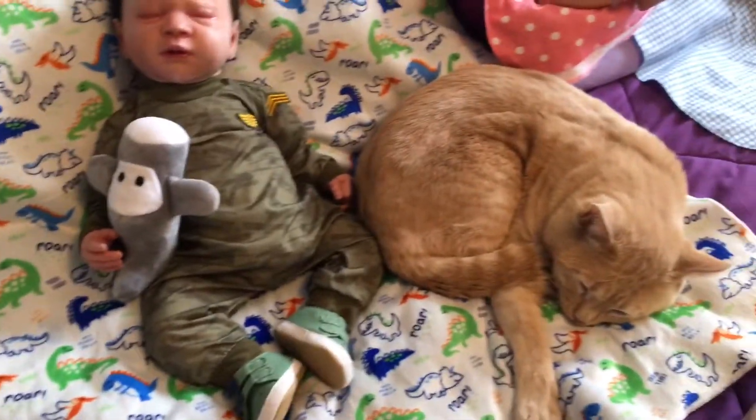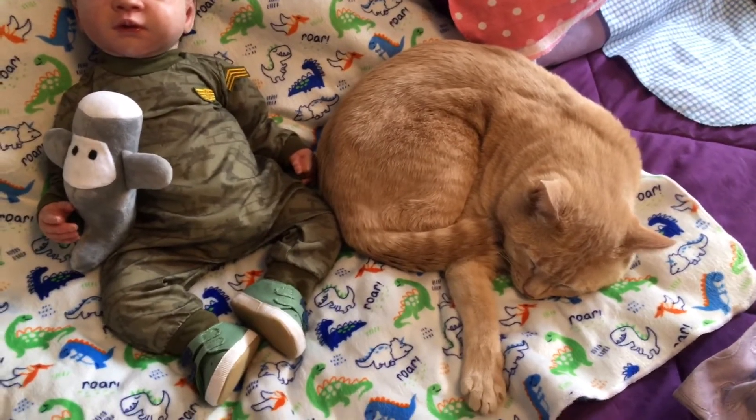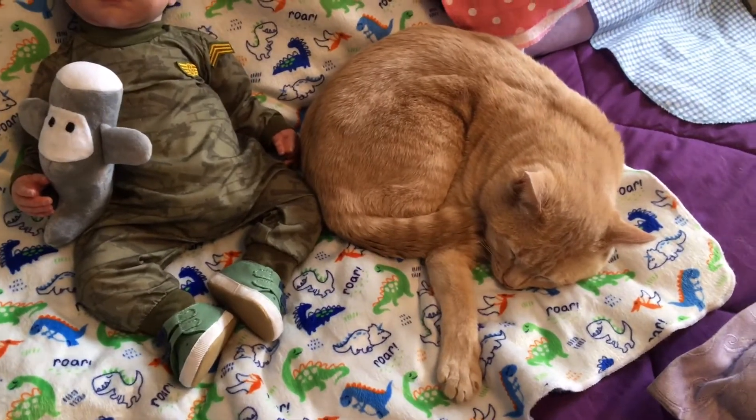In the back here I have a supposed-to-be sleeping Wilson. I told Wilson if he wants to be in the sleeping video, he's got to be asleep — so he's kind of asleep. That is Wilson, my orange tabby.